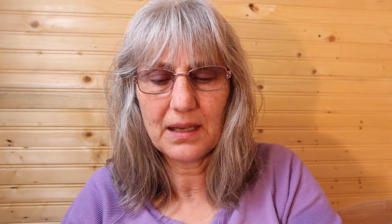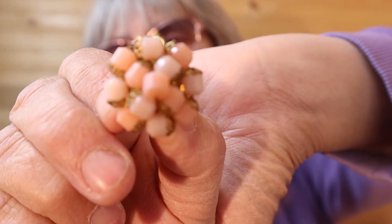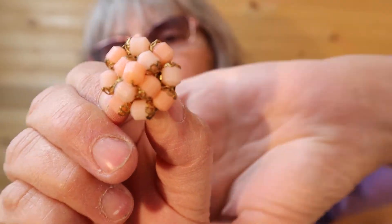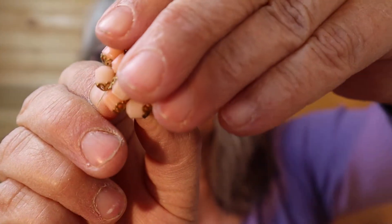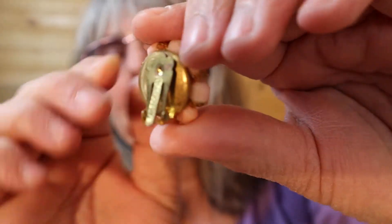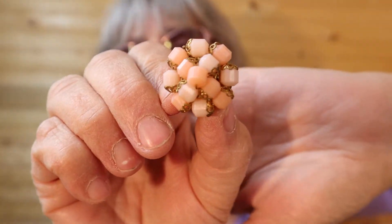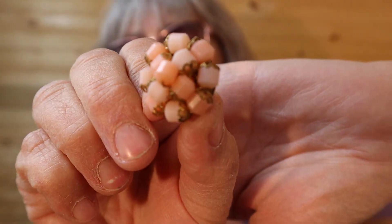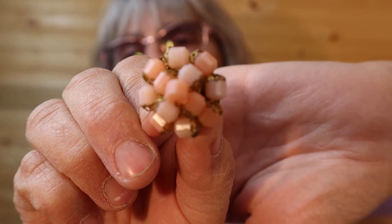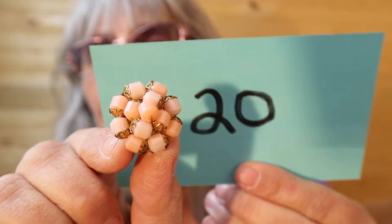Another pink pair — I like these! The gold filigree settings behind each stone pearl bead — they're plastic, not cold to the touch. This is very well done. The back of the earring — I would imagine artisan made, just repurposed the backs. Number 20.